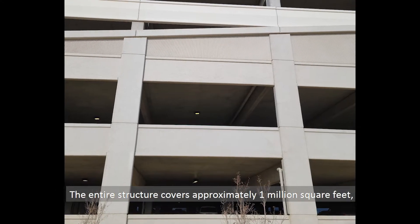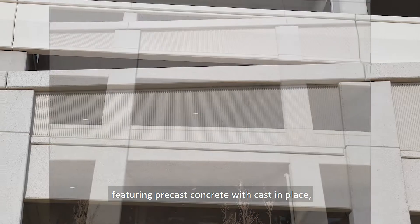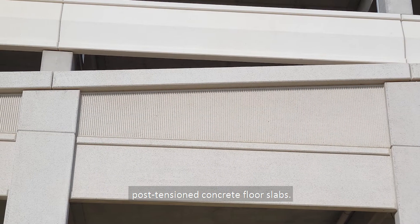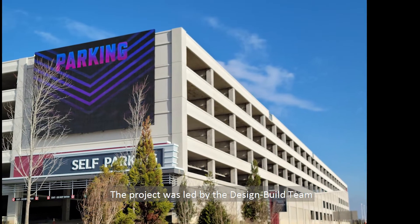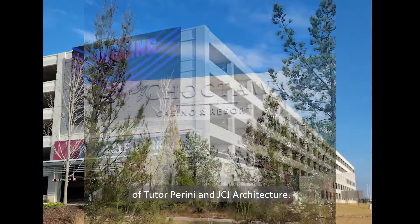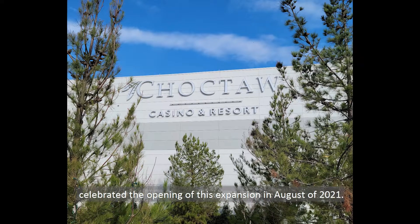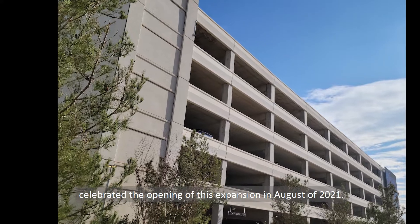The entire structure covers approximately 1 million square feet, featuring precast concrete with cast-in-place post-tension concrete floor slabs. The project was led by the design-build team of Tudor Perini and JCJ Architecture. Construction started in early 2020, and the Choctaw Nation celebrated the opening of this expansion in August of 2021.